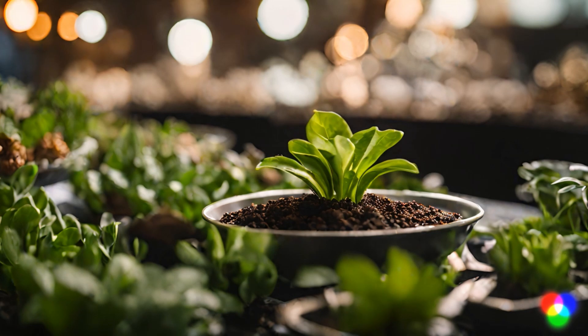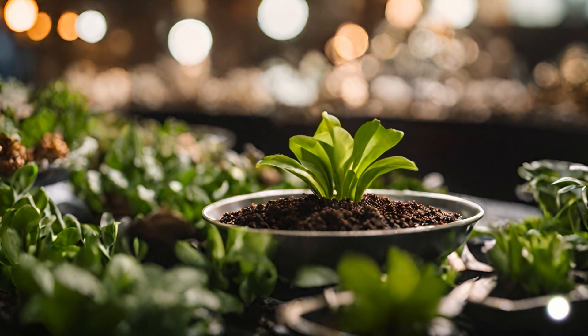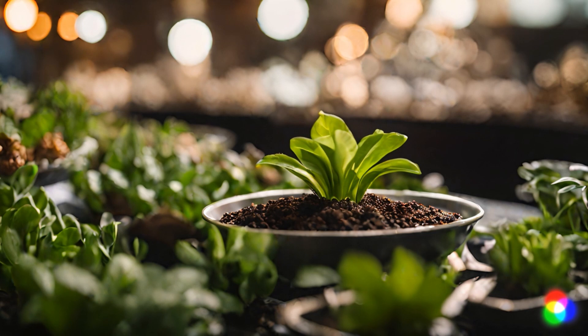Picture it like a baby plant enjoying its own little buffet until it's big enough to make food on its own, using sunlight, water, and air.